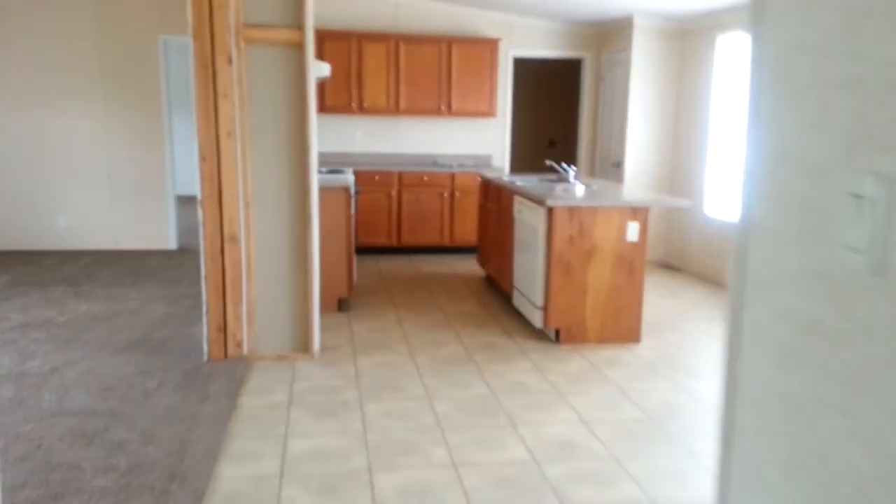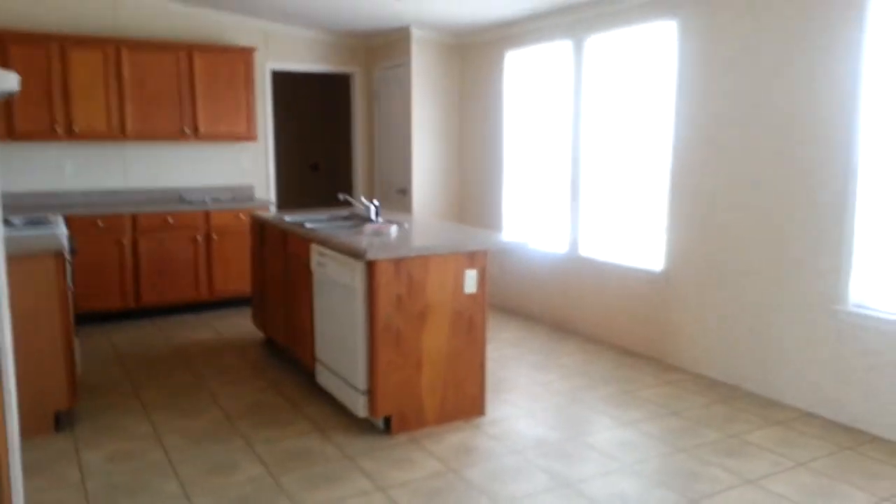This bedroom is going to be about 14 by 12. So it's fixed up and ready to go. This is a good home — wind zone two, good space in this bedroom.